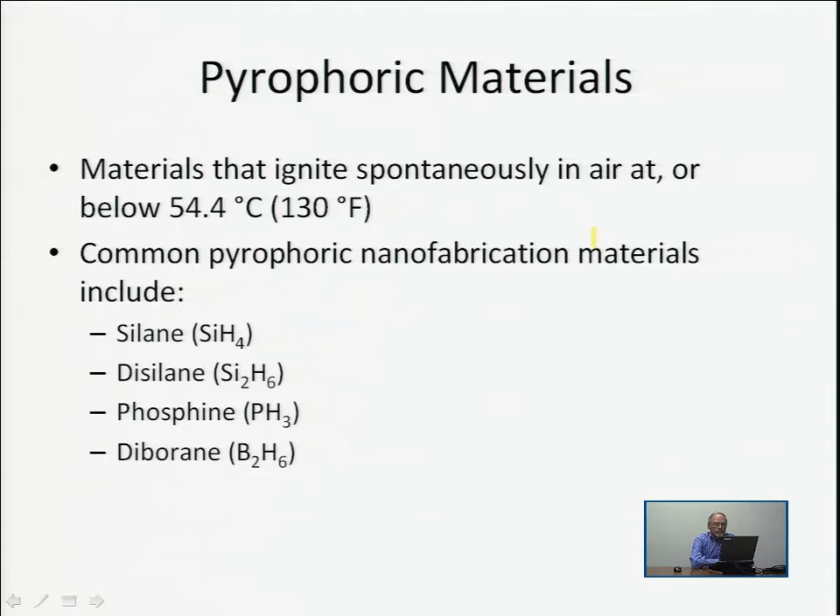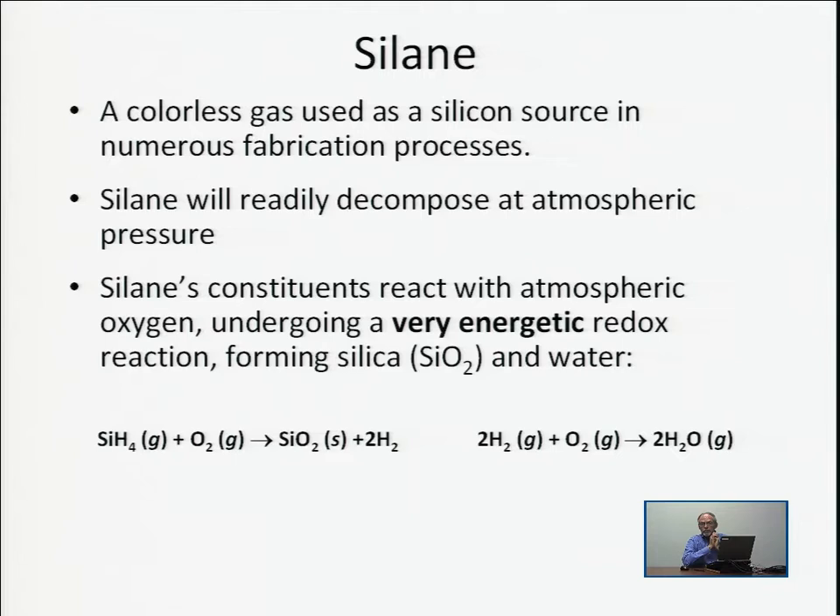Silane is one of the pyrophoric gases commonly used in nanofabrication. It's a colorless gas and a very common source of silicon used in silicon nanowires, photovoltaics, thin film transistors, and microelectronics. It readily decomposes even at atmospheric pressure and undergoes a very energetic redox reaction, forming silica (SiO2) and water. The silane molecule SiH4 — the silicon analog of methane CH4 — reacts with oxygen to produce silicon dioxide and hydrogen.